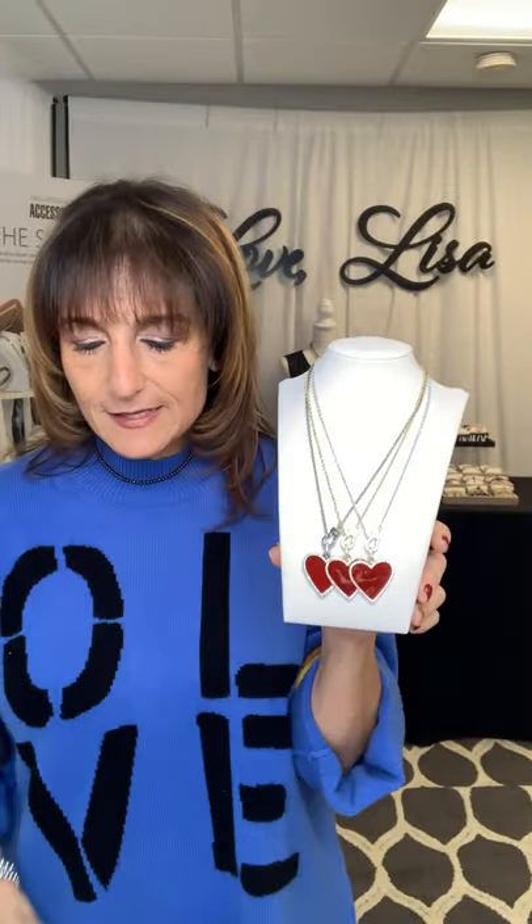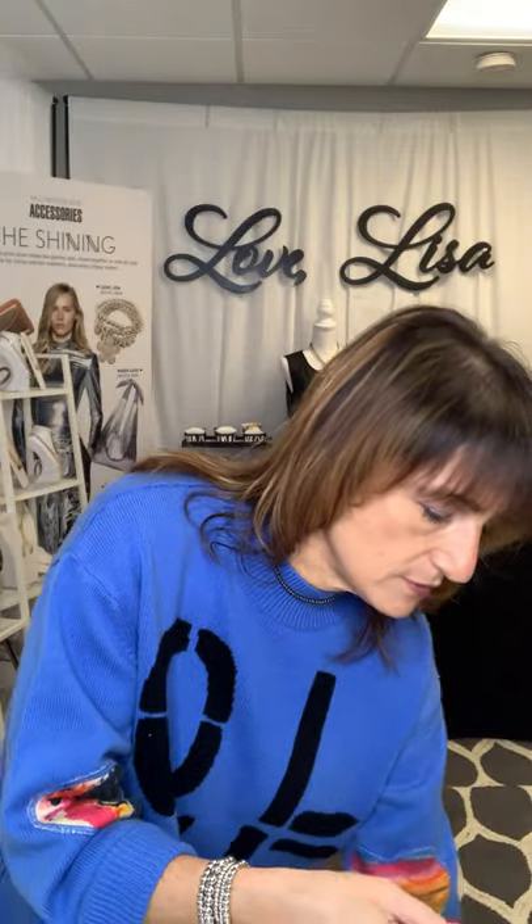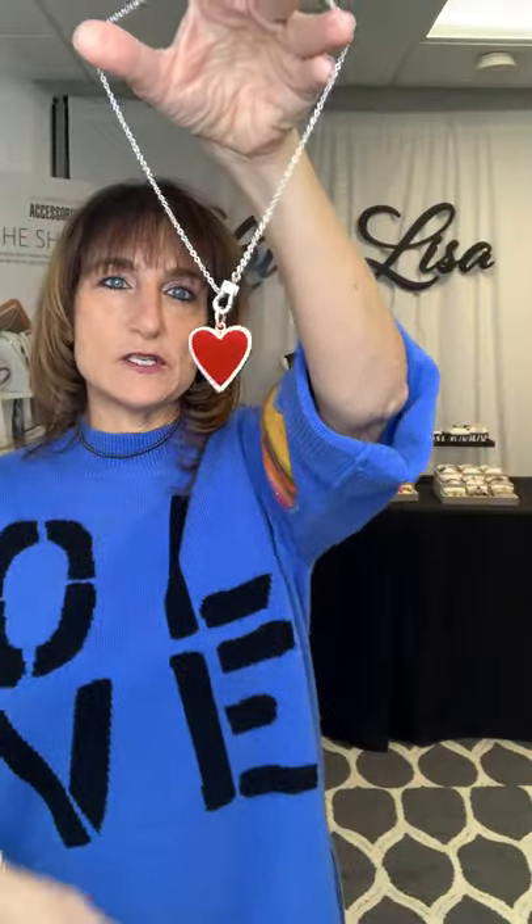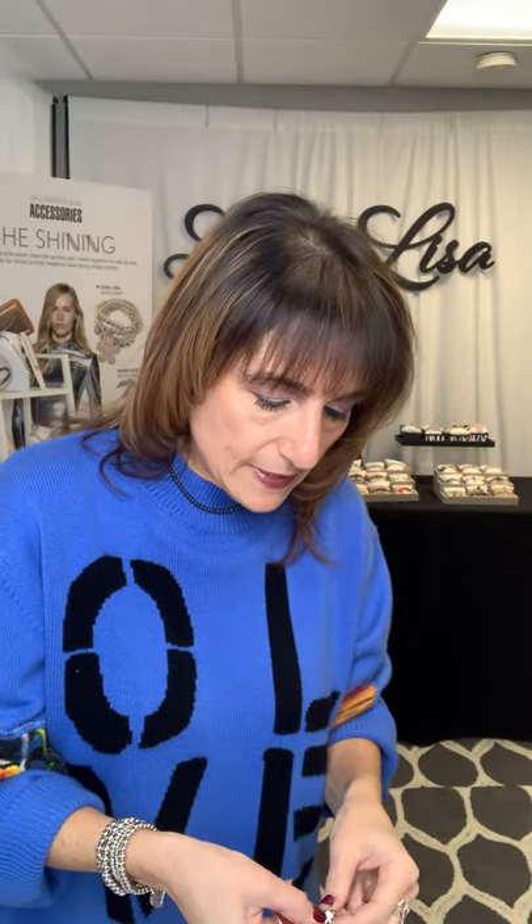This next necklace is called Lena's Red Heart Necklace. I love it because it can be worn with the heart or without. This clasp is stunning — it has stones on both sides, as you can see when I turn it around. It measures 16 inches and looks really pretty with or without a charm. It's delicate and feminine, so I think it's a great necklace for any age.